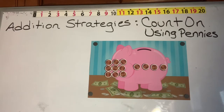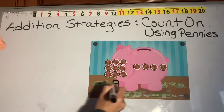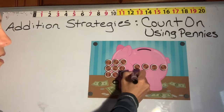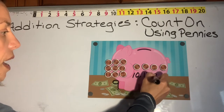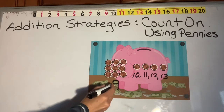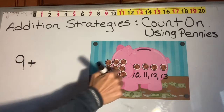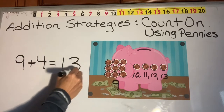Let's do another amount of coins in the piggy bank. This time we're going to start with the number nine. There are nine pennies in the piggy bank. So let's count on from nine: nine, ten, eleven, twelve, thirteen. There are thirteen pennies in the piggy bank. Our number sentence for this would be nine plus one, two, three, four — four more — equals a total of thirteen.